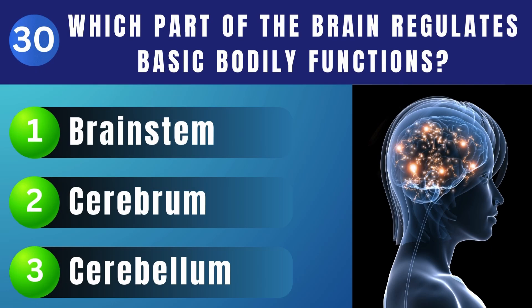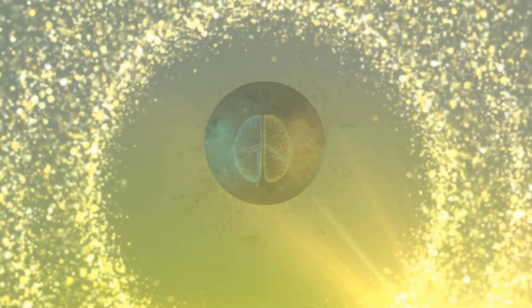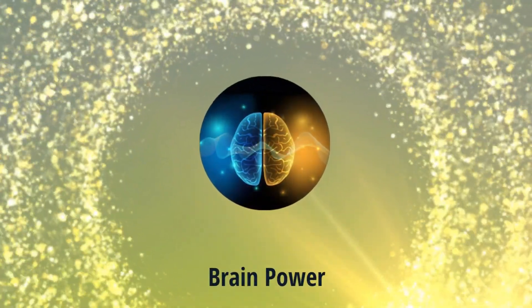Which part of the brain regulates basic bodily functions like heartbeat and breathing? Heartbeat.